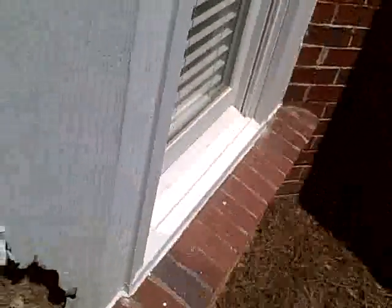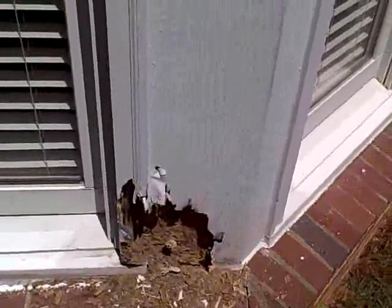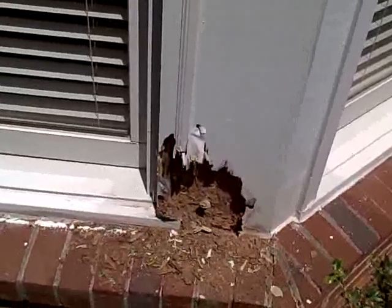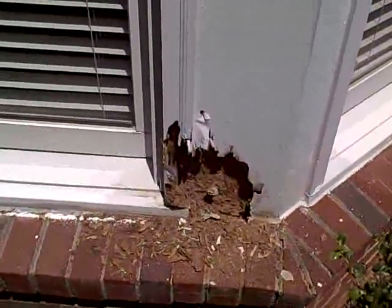Hello, this is Anthony Dobson with Southern Home Inspection Services. I want to show you today how important it is that we maintain a termite or pest control company to come out here and treat our properties so this doesn't happen.